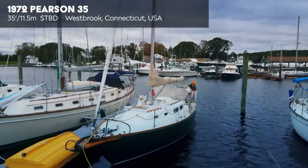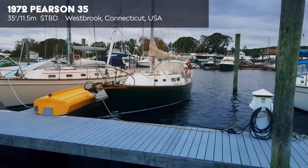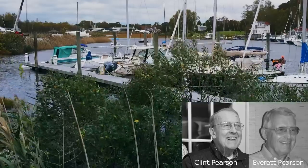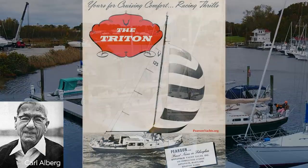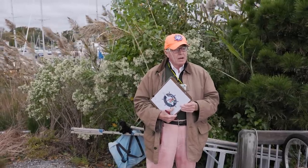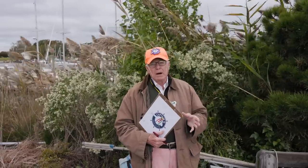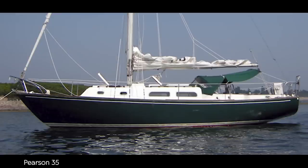Today we've got a 1972 Pearson 35 — interesting in that it was the longest running of any boat in Pearson's fleet. Two cousins, Clinton and Everett Pearson, put this idea together. They found designer Carl Allberg to design the Triton 28, took it to the New York Boat Show, took 17 orders, and came back and started producing boats. Grumman Allied Industries came along and they started creating new models, including the Pearson 35.